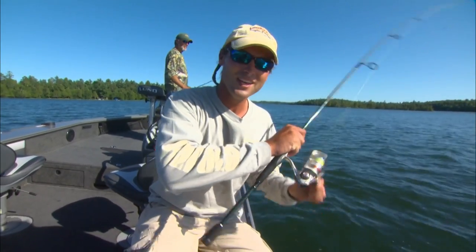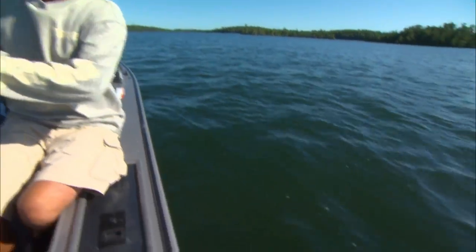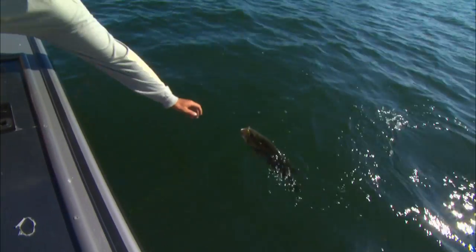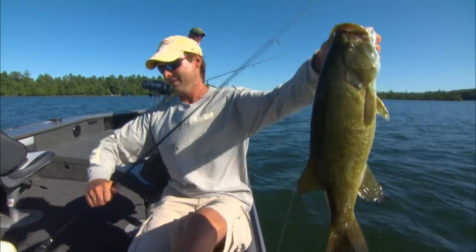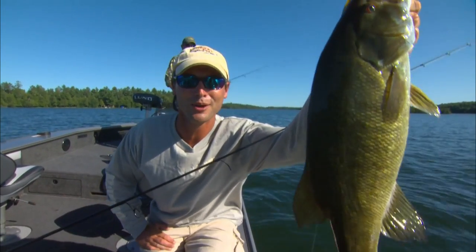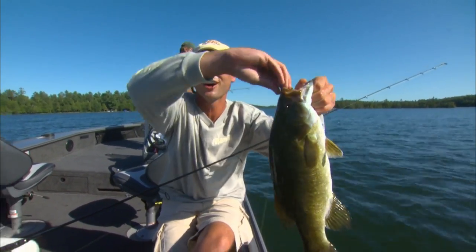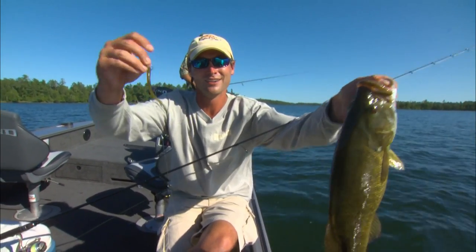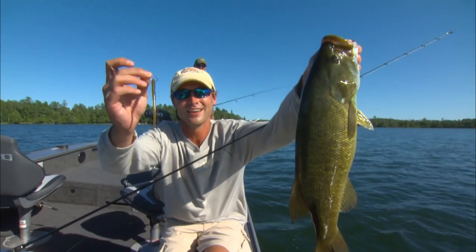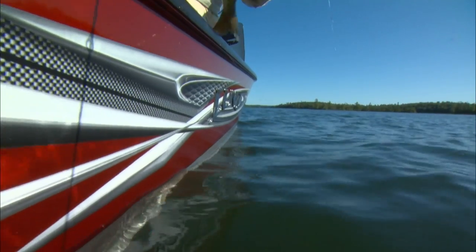Pretty calm, sunny. Time for a finesse bite. We have a system that is dynamite for putting big bass in the boat like this, and besides being dynamite, it's what you'd call really easy fishing. It's called the spin shot, and we're going to catch some big smallmouth today.